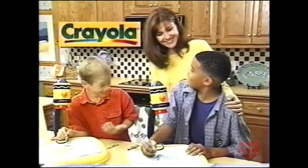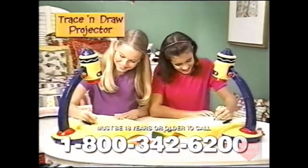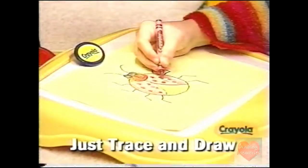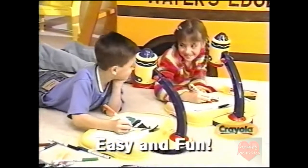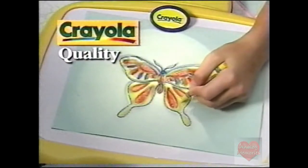Crayola introduces a brand new kind of coloring fun for kids. It's the Crayola Trace and Draw Projector. Just trace and draw and custom color magnificent creations instantly. It's the easiest and funnest way to make great pictures, and it comes from Crayola so kids can custom color each creation into their own masterpiece.